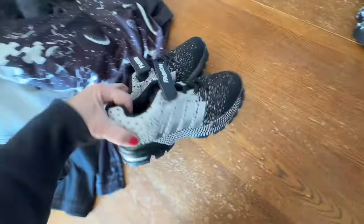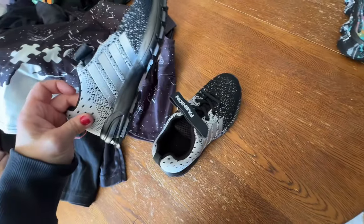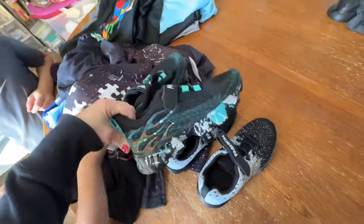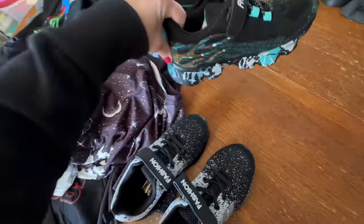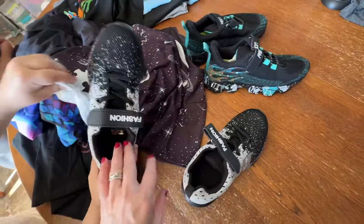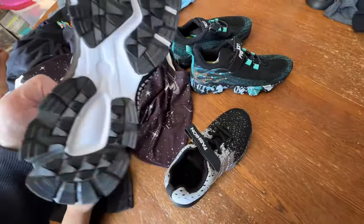We got these shoes — I hope they fit, they seem kind of small. And then for Declan, he picked out these shoes, but Declan is also missing some stuff from the order that I'll figure out.